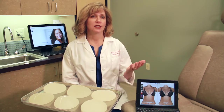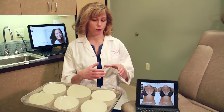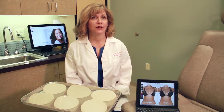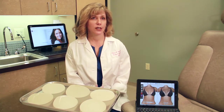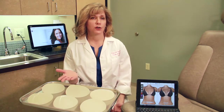Breast augmentation has rapidly changed over the past few years. We used to only have saline implants and silicone implants from two different companies, and those silicone implants were round in shape — considered fourth-generation silicone implants. But nowadays we actually have hundreds of different types of implants from three major manufacturers in the United States: Sientra, Mentor, and Allergan.